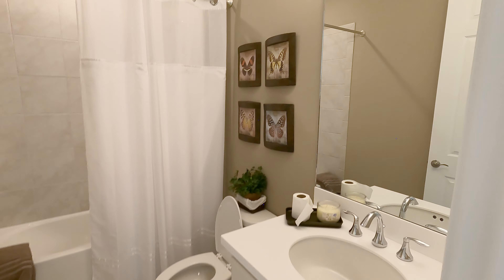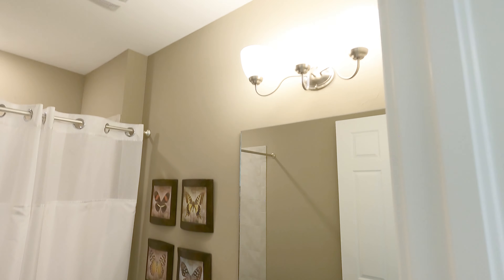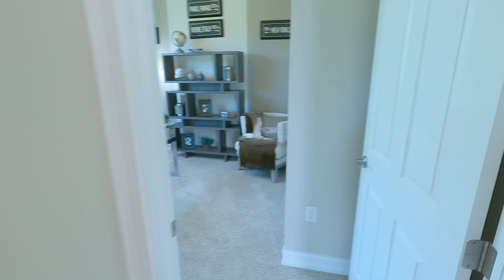And this is the guest bathroom, as you can see — very nice.